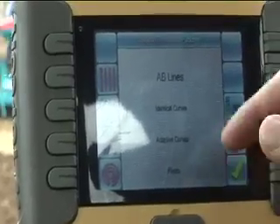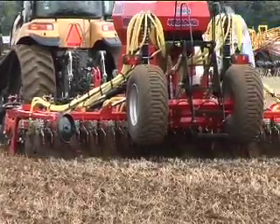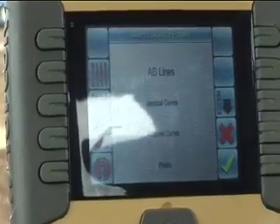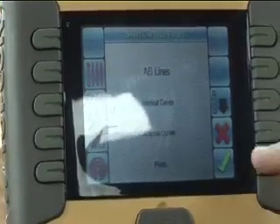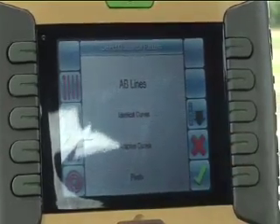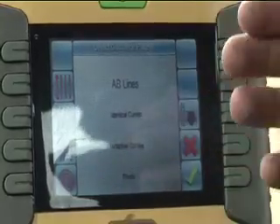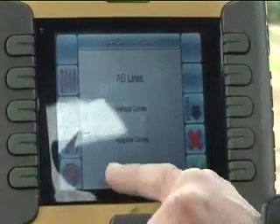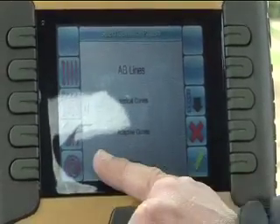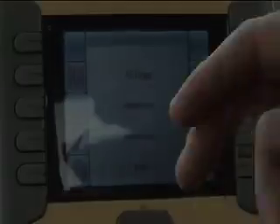There are four pattern choices. A and B lines is a straight line system. Identical curves uses a curved line, so if you want to start from a hedge line or an existing boundary and work that line across a field, you'd use identical curves. Adaptive curves is similar, but if you correct the tractor — say to go around a telegraph pole or some trees — it adapts and takes that line on across the rest of the field. The last one is pivots, a circular system mainly used in the States and Australia for pivot fields around a central water source.